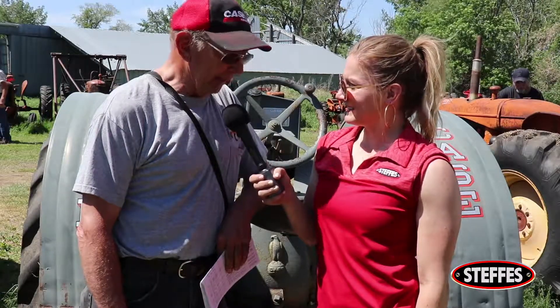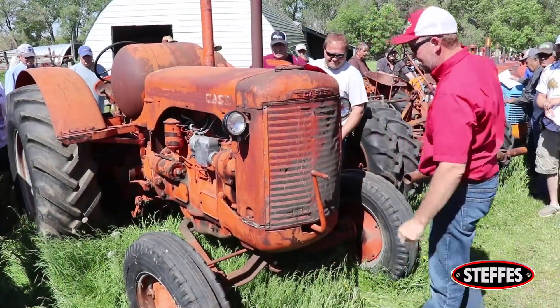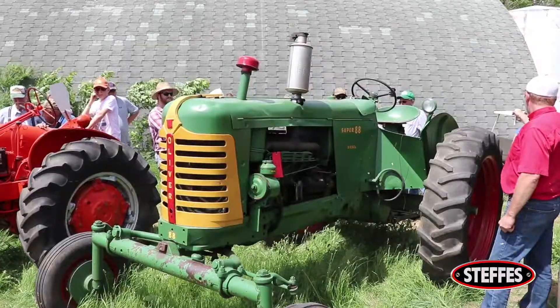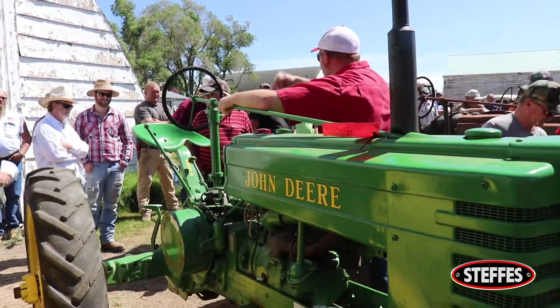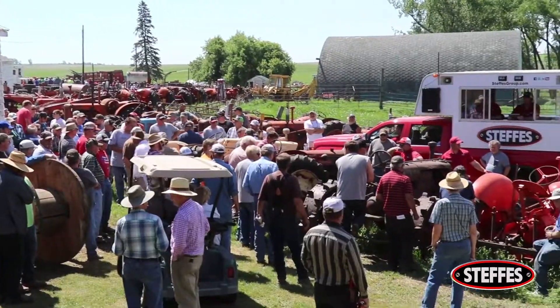And how many Case tractors do you have? About 30. And how many acres do you have? I'm a big farmer with 10 acres. In all, we had over 100 antique tractors, Clayton's extensive shop tools, antiques, and other machinery that gathered a crowd in the hundreds.